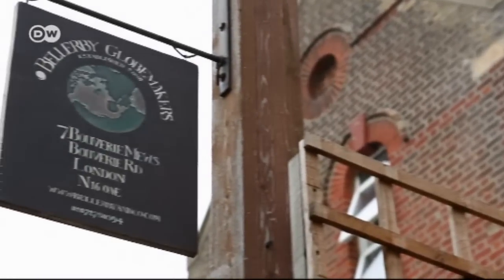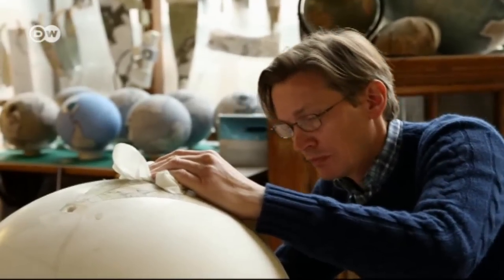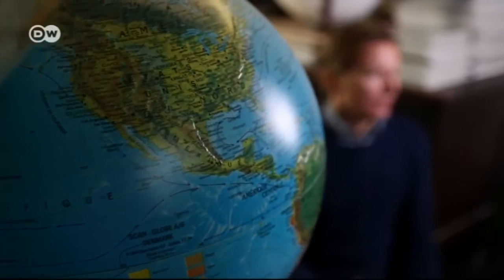In his London studio, Peter Bellaby has been making globes by hand for six years. He made his first as a birthday present for his father because he couldn't find one he liked. All he could find were plastic globes, which were functional but not very pretty, and lots of antique globes at auctions selling for tens of thousands of pounds. So he came up with the idea of making one himself.